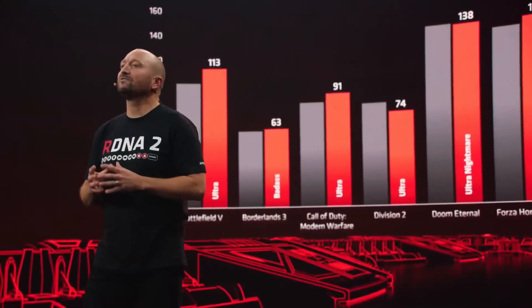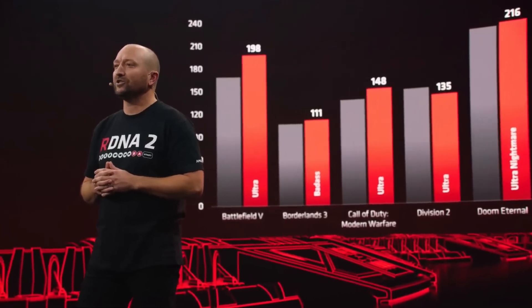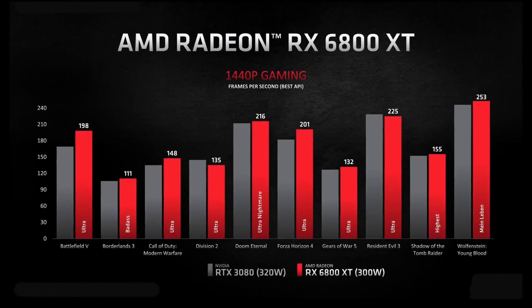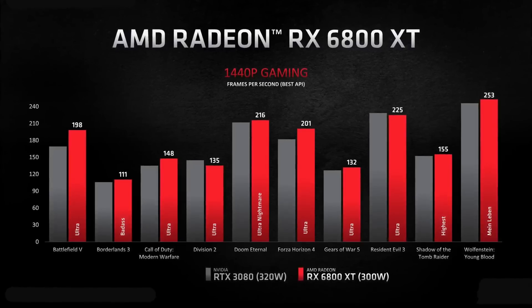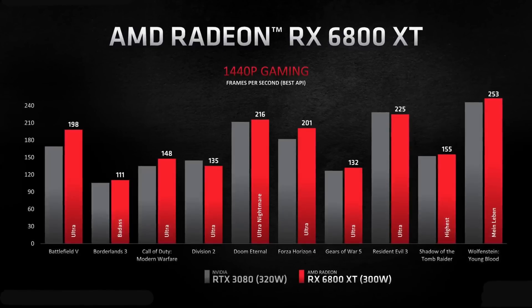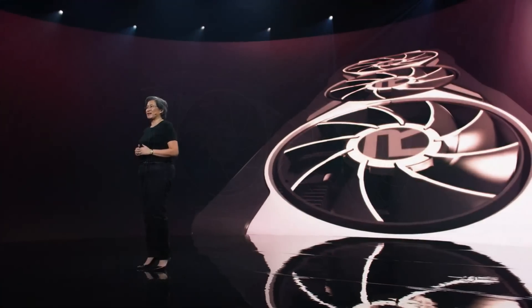DLSS 2.1 is a big advantage that Nvidia has over AMD's GPU. As of now, AMD doesn't have a technology that competes with that. They said they are working on some super resolution technology that will come out later, but until then we have to give DLSS 2.1 the advantage. That said, both of these GPUs are very capable, and it's good to see AMD finally beating the top-end GPUs from Nvidia — at least in most of the games shown on the charts today.